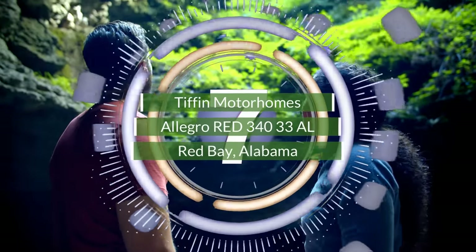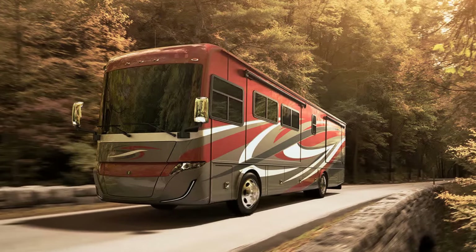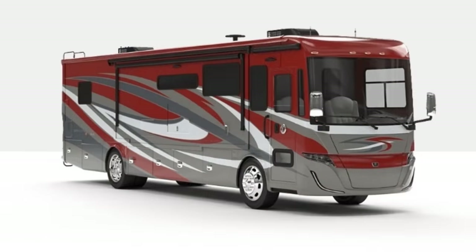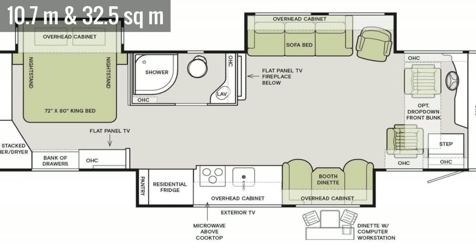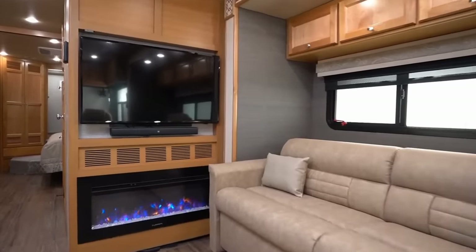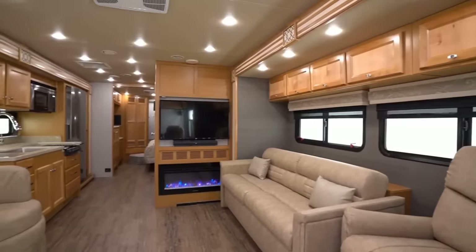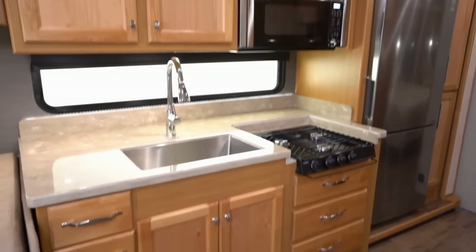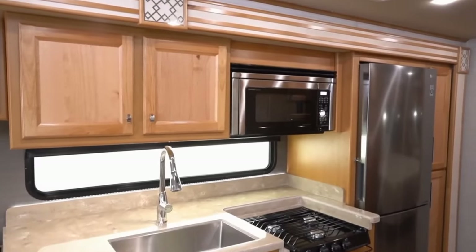Number 7. This one from Tiffin Motorhomes is built on their custom-designed Powerglide chassis. The Allegro Red 34033L is a triple slide-out measuring 35 feet long, providing around 350 square feet of living space. The driver's side lounge includes a recliner and sofa next to a wall-mounted TV above an electric fireplace. Directly opposite is a dinette with a wall-mounted table. Moving back finds an open kitchen, which has a deep undermount sink, a three-burner cooktop, a convection microwave, and a full-size refrigerator.